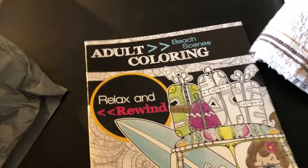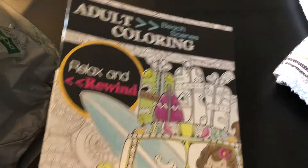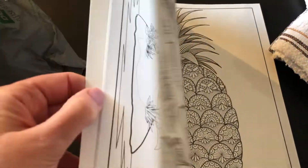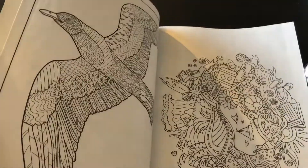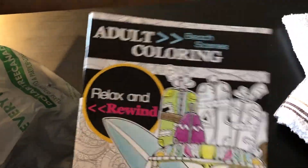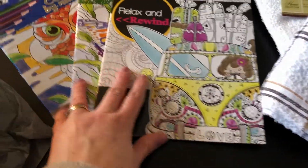The last coloring book is called 'Relax and Rewind' and it's all beach-themed. If you can't go to the beach, you may as well color the beach! There are flip-flops, pineapples, seashells — random beach stuff you can color. Or you could take it with you on a beach vacation. So I got three coloring books total.